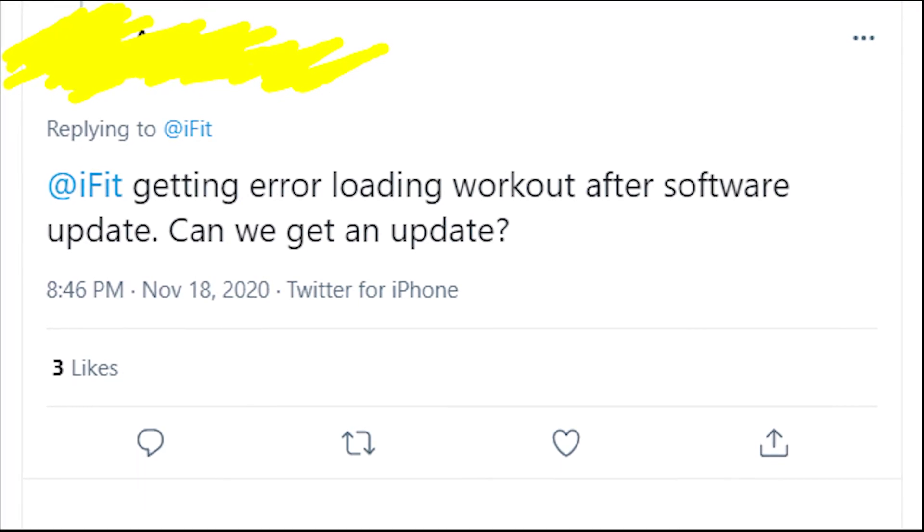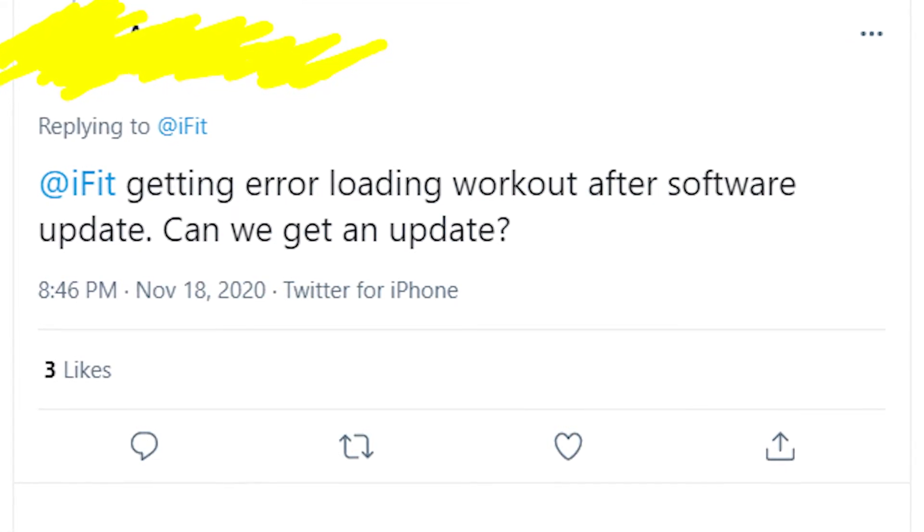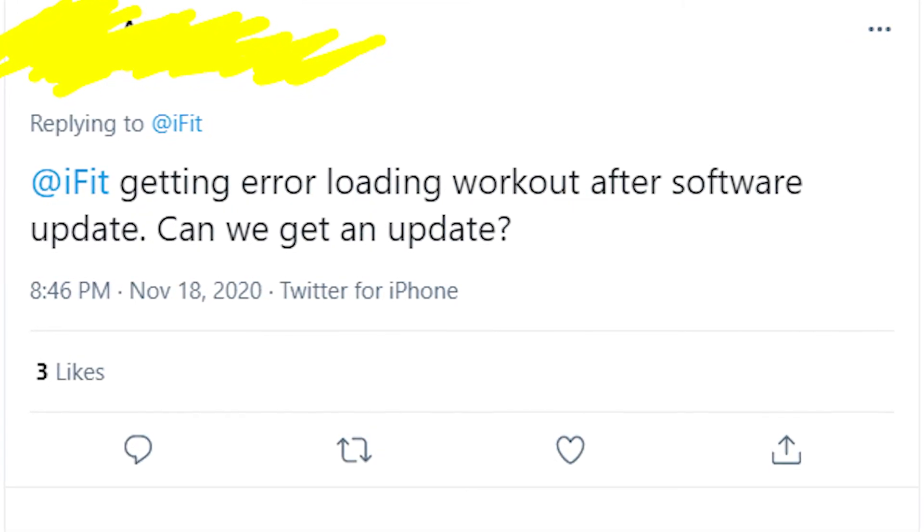Anyway guys, I hope that I helped you in some way and that you'll fix this issue. Thanks a lot for your attention and goodbye!